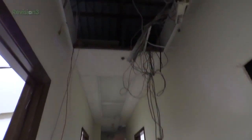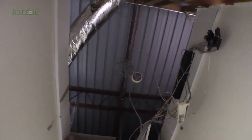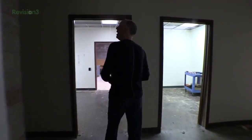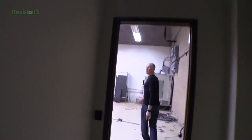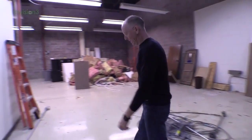Dangling wires everywhere. One thing we found about this place: the people who were working here before — you want to talk about not up to code? It's just — I don't even know what to say. It's bad. Come on back here — this is where it gets fun. The ceilings are all removed. This is our favorite area. The production area back here in the warehouse space is coming along nicely.